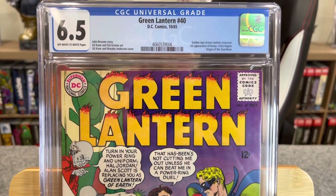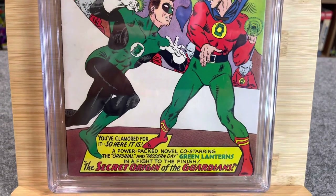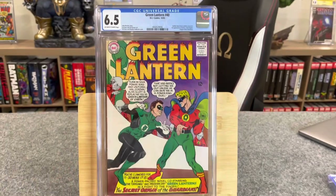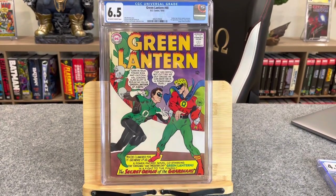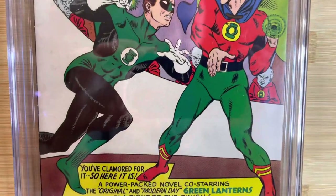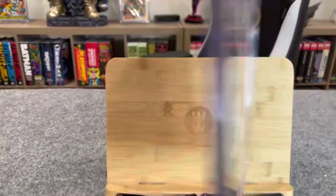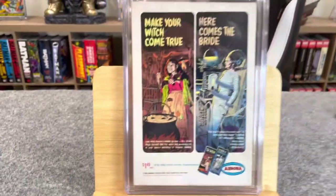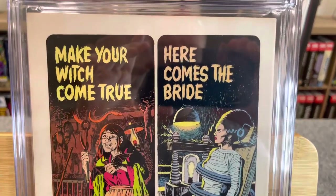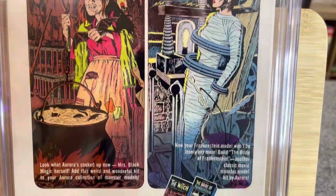Green Lantern #40 features a golden age Green Lantern crossover, first appearance of Krona, Crisis begins, and origin of the Guardians. That classic cover of the original Green Lantern and Hal Jordan. John Broome story, Gil Kane and Sid Greene art, Gil Kane and Murphy Anderson cover. A beautifully presented book — it has some fingerprints on the back, but it's a great grade.